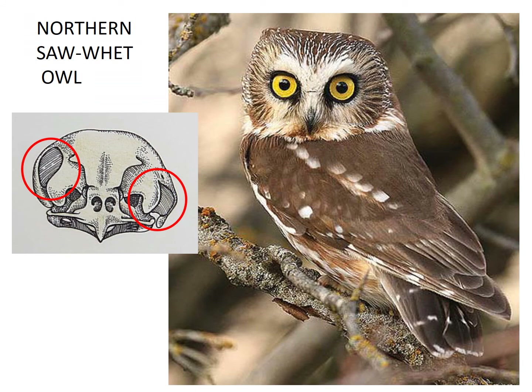Northern saw-whet owls have asymmetrical ears like the long-eared owls. They are also quite small. Listen to the sound they make and imagine hearing that sound all night long while you're trying to sleep camping.